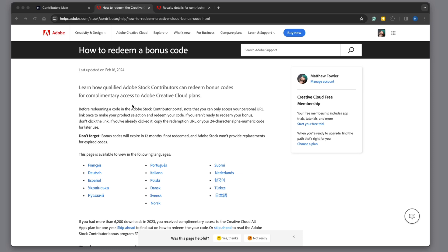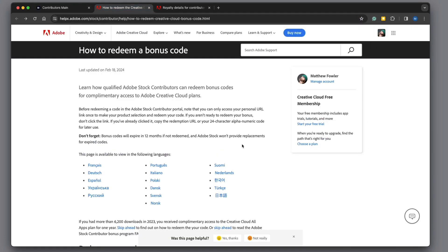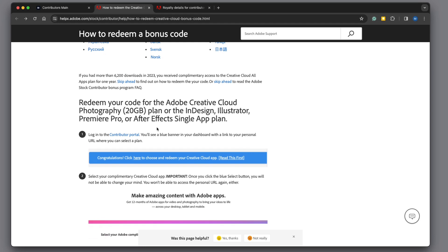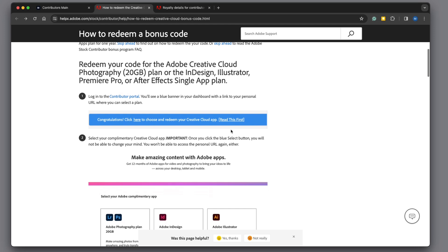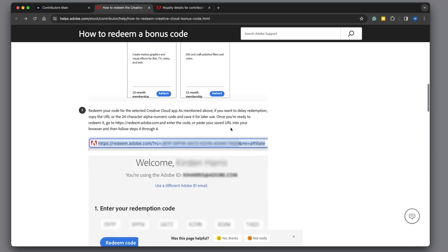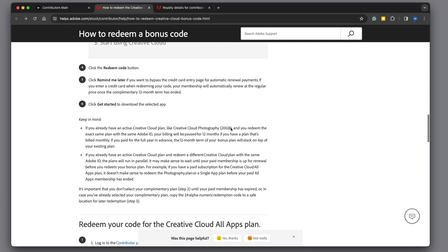Once you do reach that goal, you'll get a special link in your portal and this tells you how to redeem it. I'm going to get the Creative Cloud Photography plan with mine, and this is showing me how to do that. I'll include links to these documents if you're interested.